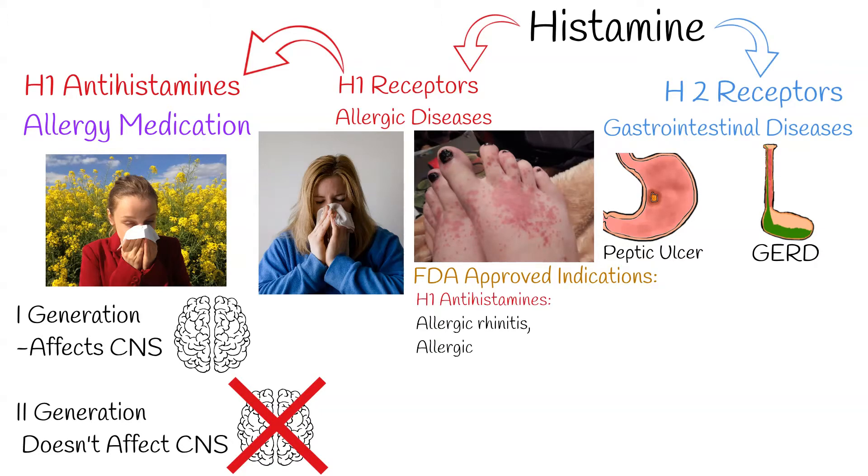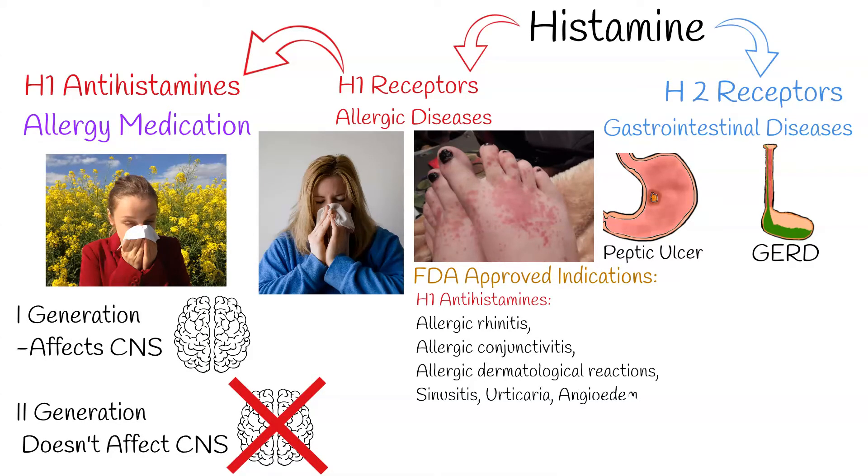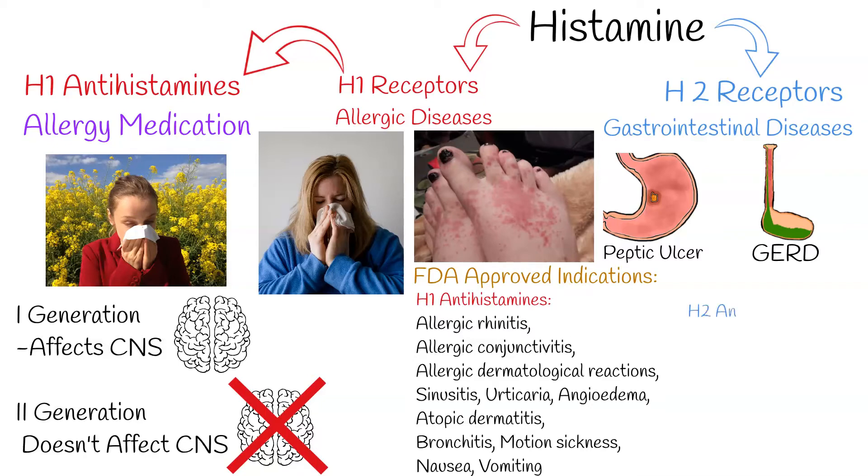This difference leads to different therapeutic and side effect profiles. FDA-approved indications of H1 antihistamines include: allergic rhinitis, allergic conjunctivitis, allergic dermatological reactions, sinusitis, urticaria, angioedema, atopic dermatitis, bronchitis, motion sickness, nausea, and vomiting.